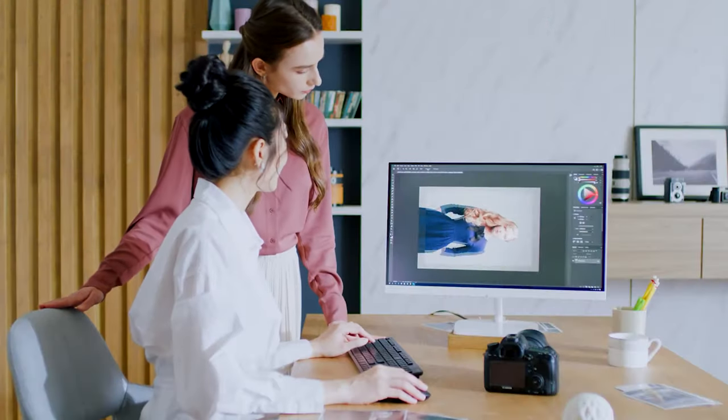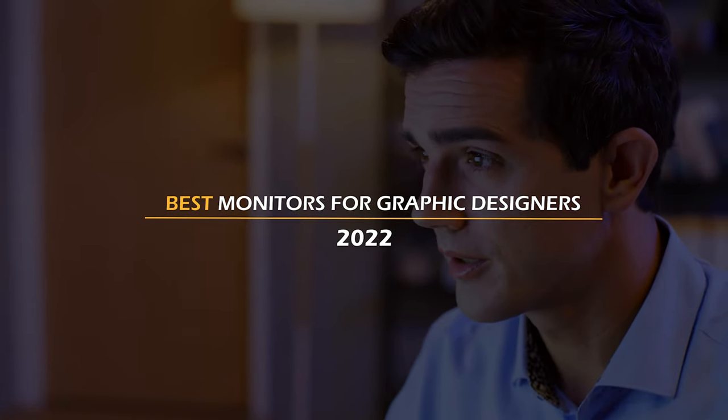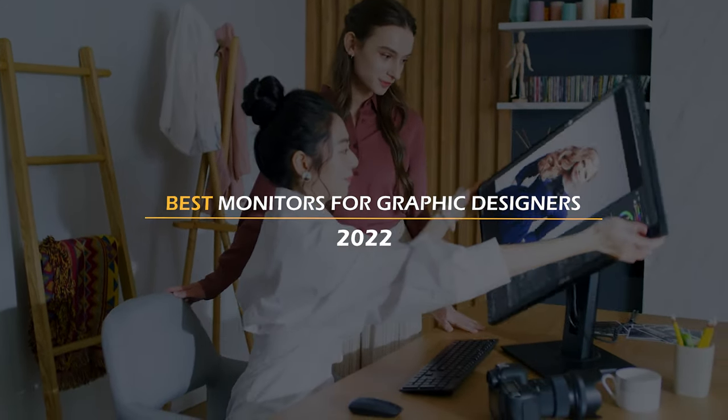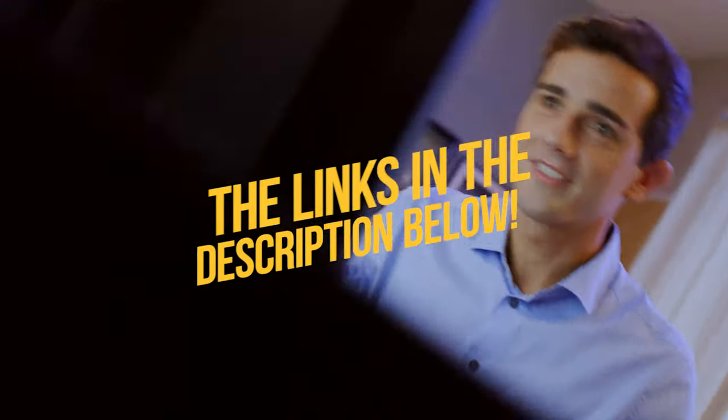To provide your beloved clients with great work, make sure the rig you are using meets those standards at the same time. In today's video, I will list what I think are the best monitors for graphic design in 2022. To see the most up-to-date prices and find out more information about these monitors, you can check out the links in the description below. Let's get started!